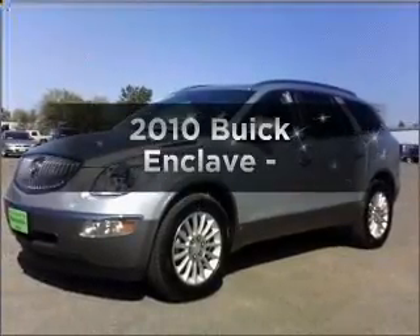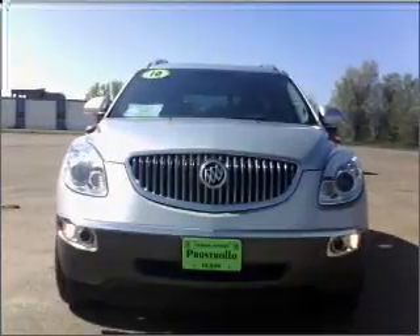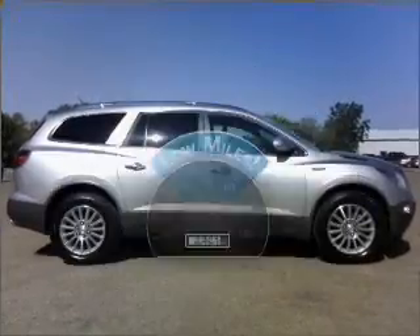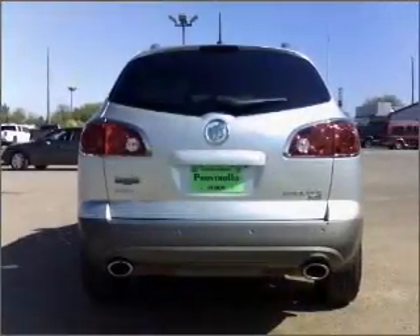Get noticed in this 2010 Buick Enclave. Travel the roads in style and comfort in this great vehicle. Get more for your money with this vehicle that features low mileage and dependability. With a reliable engine connected to a smooth shifting automatic transmission,